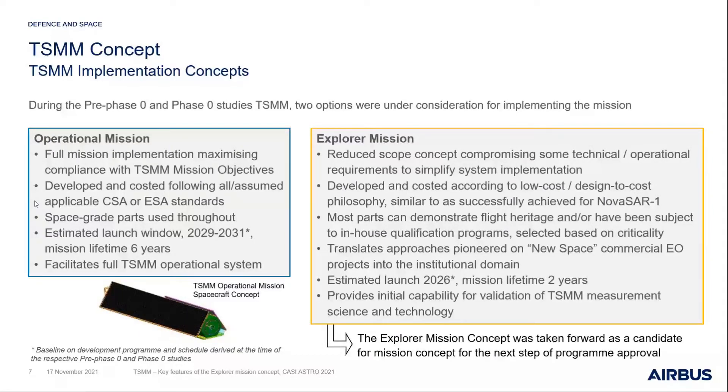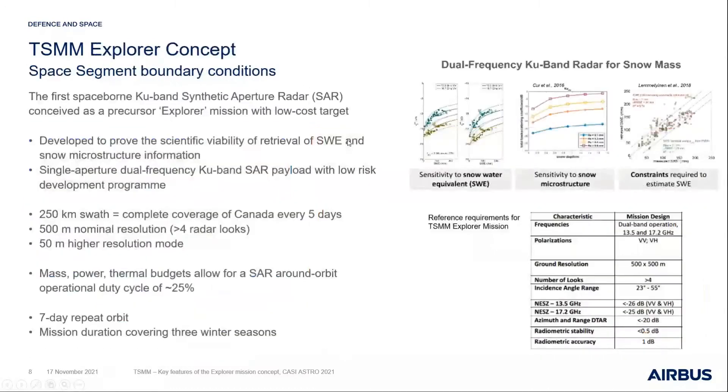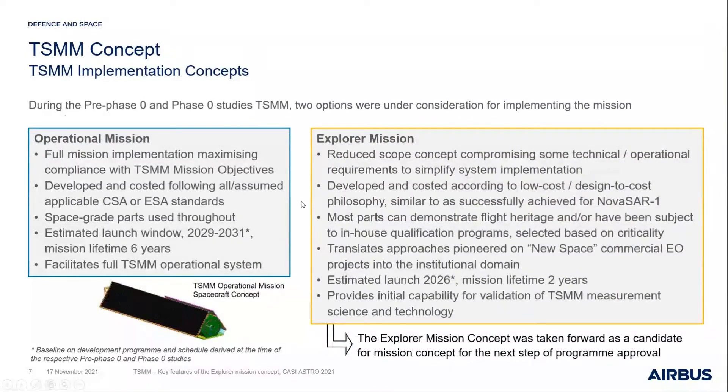The mission was defined with a six-year lifetime, working toward a launch capability at the back end of the decade. What we then evolved this into — with guidance from our customer — was an Explorer mission concept: a reduced concept that looked at taking a slightly more low-cost, design-to-cost philosophy, potentially compromising on some operational and observational requirements to come up with a more efficient solution.